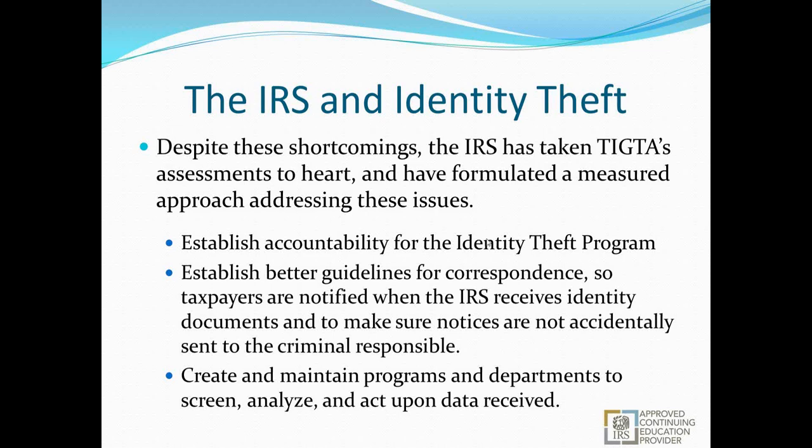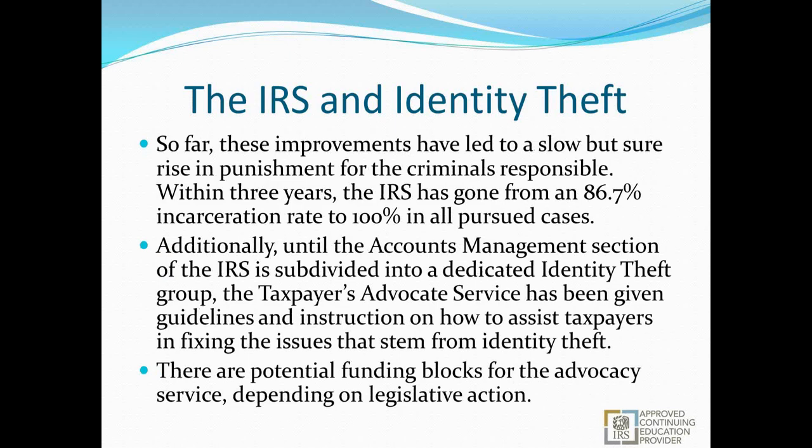These improvements have led to a slow but sure rise in punishment for criminals responsible. Within the last three years, the IRS has gone from an 86.7% incarceration rate to a 100% incarceration rate in all pursued cases. Additionally, until the accounts management section is subdivided into a dedicated identity theft group, the Taxpayer Advocate Service has been given guidelines on how to assist taxpayers in fixing issues stemming from identity theft.